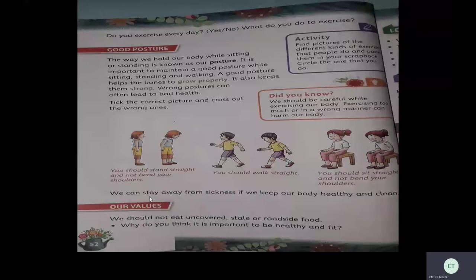A good posture helps bones grow properly and also keeps them strong. Wrong posture can often lead to bad health. Another important aspect is posture — how we should walk, stand, or sit should be straight. It is very, very important to maintain good posture while standing, sitting, or walking, as it will help the bones grow properly and keep them strong. Wrong posture can often lead to bad health.